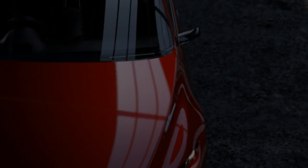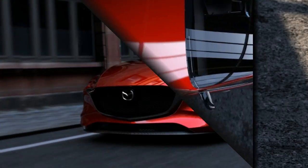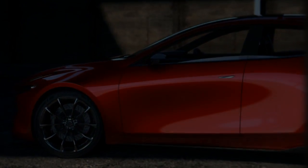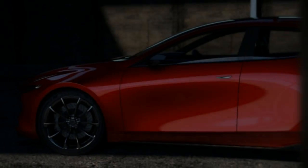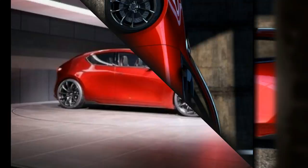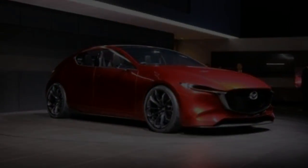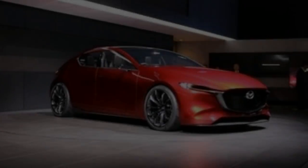Mazda has announced that it plans to launch a production vehicle with the Skyactiv-X powertrain in 2019. Given this concept's appearance in Tokyo, it wouldn't be surprising if the Mazda 3 was chosen for the debut. The current model ranks among our favorites in the class, and the Kai seems to signal that it might get even better.